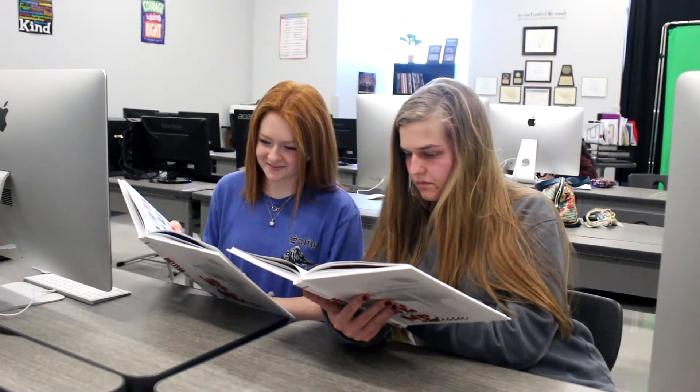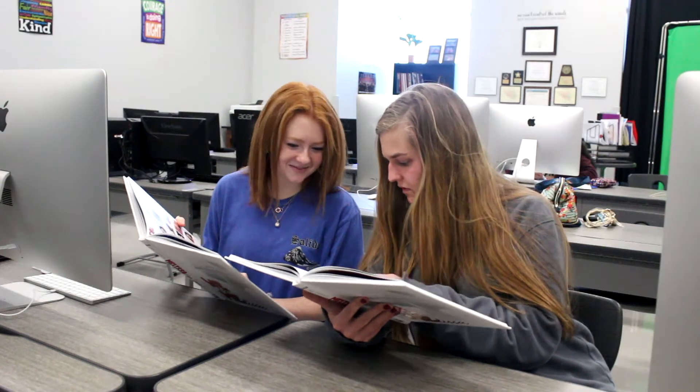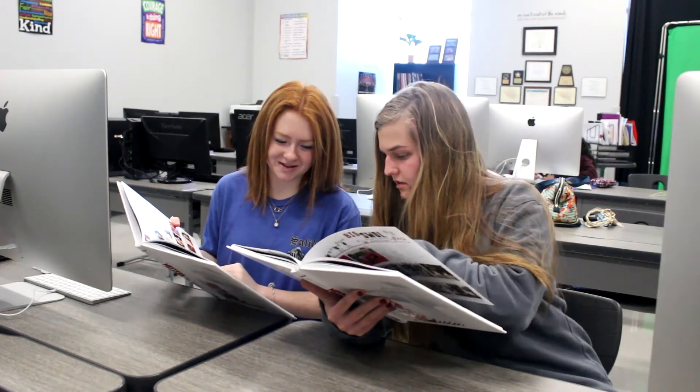We're both seniors this year, so we wanted to talk to you about filling our shoes. Yearbook is a big, year-long project, but it's super, super rewarding. Once the physical book arrives and you can flip through the pages, you feel so much pride just knowing you helped create it, and you helped document the school's history for that year.